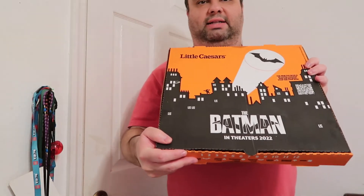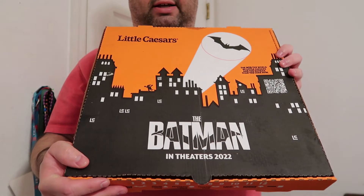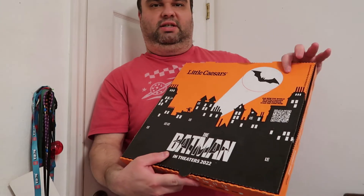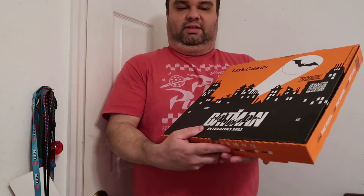Even the pizza box is Batman-themed — it's cool, this is gonna be a keeper. Look at that, that is awesome. This calzone slash pizza is $7.99. The Batman in theaters 2022, and it's basically shaped like the bat signal. Let's check it out.